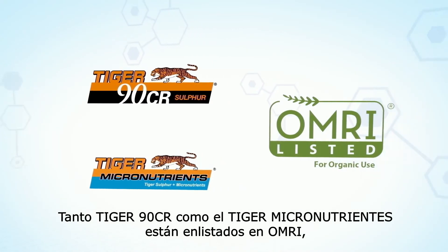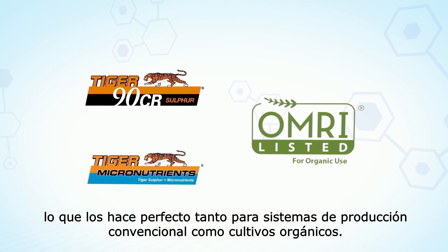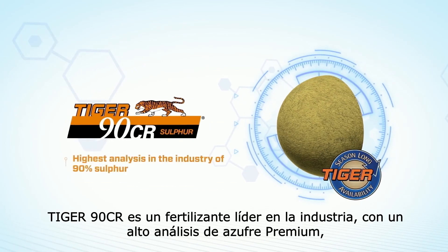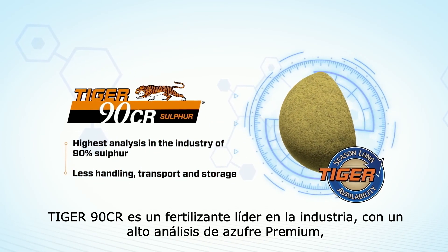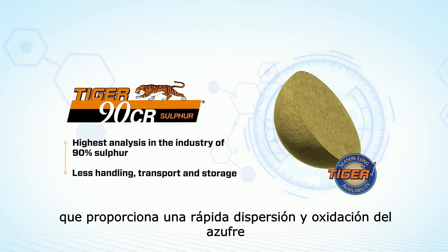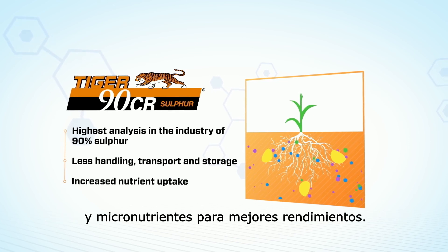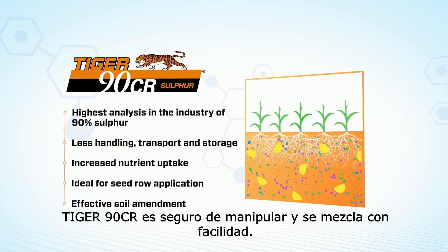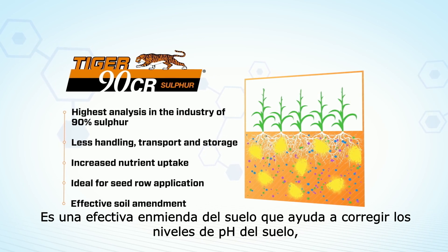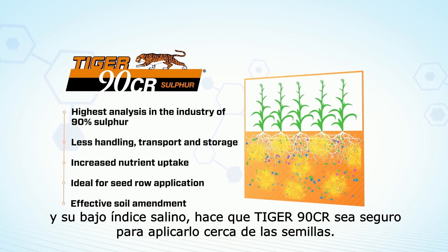Both Tiger90CR and Tiger Micronutrients are OMRI listed, which makes them perfect for both conventional and organic cropping systems. Tiger90CR is an industry-leading high-analysis premium sulfur fertilizer that delivers quick dispersal and rapid sulfur oxidation, increasing nitrogen utilization and improving phosphate and micronutrient uptake for higher yields. Tiger90CR is safe to handle and blends efficiently. It is an effective soil amendment to help correct soil pH levels, and its low salt index makes Tiger90CR safe for use near seed.